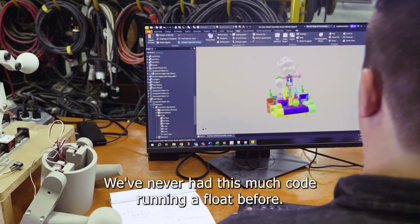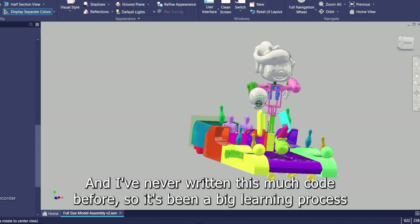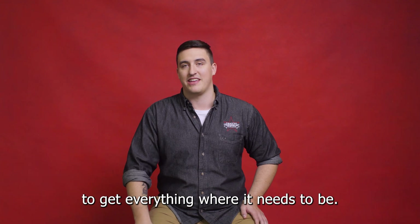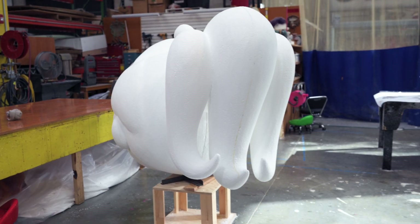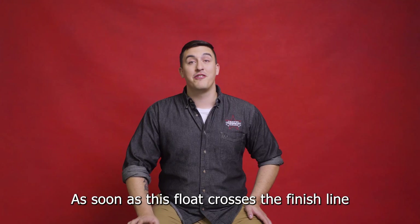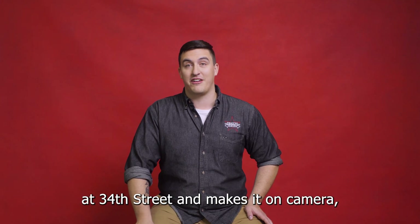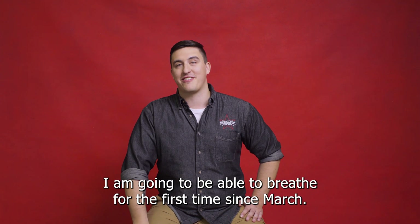We've never had this much code running on a float before, and I've never written this much code before, so it's been a big learning process to get everything where it needs to be. It's fully battery operated — it's all electric. As soon as this float crosses the finish line at 34th Street and makes it on camera, I am going to be able to breathe for the first time since March.